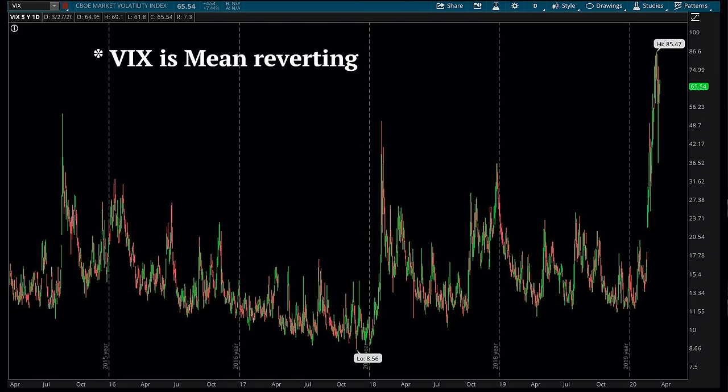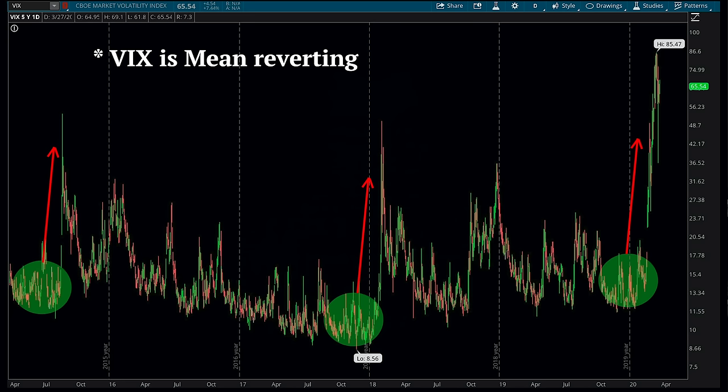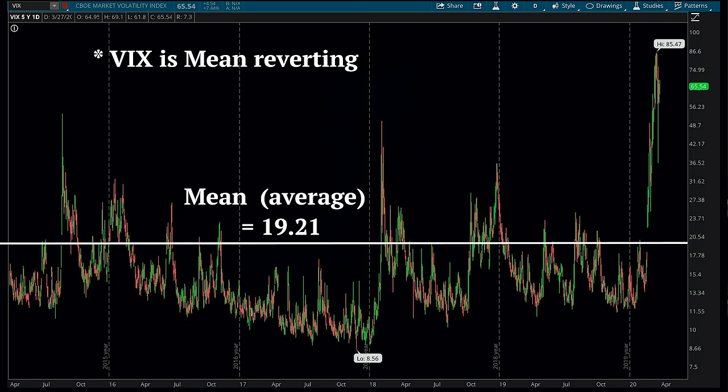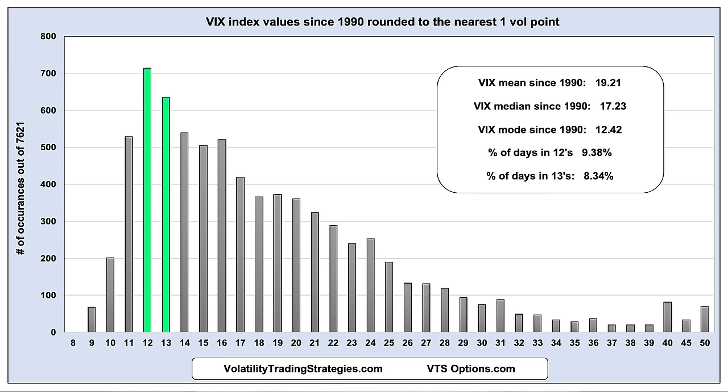Many of you have probably heard that the VIX index is mean reverting — that is to say, when prices get very low, it inevitably will go higher again, and vice versa, when prices are very high, it will inevitably go back down. The long-term mean of the VIX index since 1990 is 19.21. For all my fellow math geeks out there, it's probably more accurate to say the VIX index is mode reverting. This is a chart of all the VIX index values going back to 1990, rounded to the nearest one vol point, and you can see the vast majority of prices land in the 12s and 13s. Mode reverting means it tends to revert back towards prices that occur most often, which mathematically is 12.42, not the mean of 19.21.